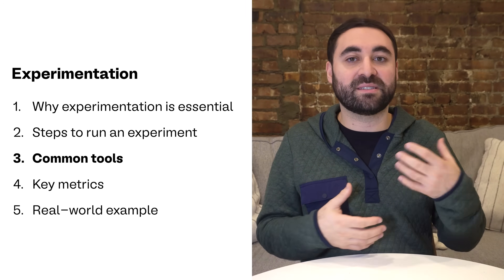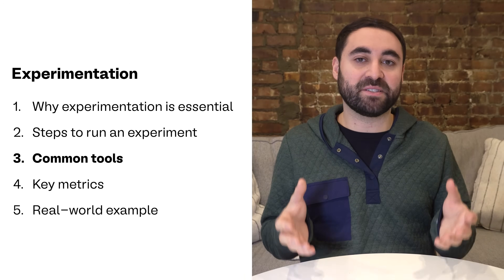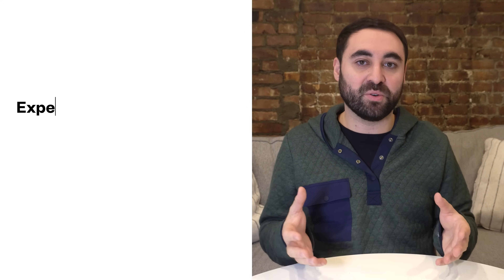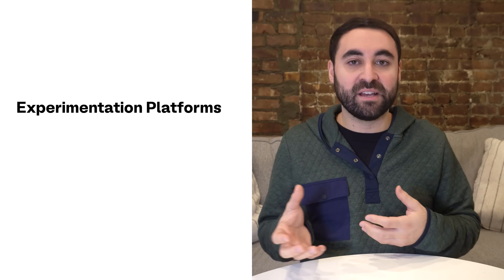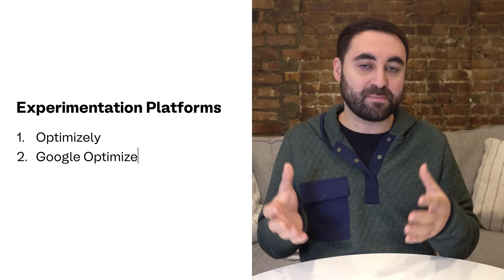Now let's move to number three: discussing different tools that you and your team can use to analyze experiments. If you're finding value from this video, please drop a like and subscribe — it really helps my channel grow. And check out Product Career List, which is in the description below. There are a couple different types of tools that product managers use throughout an experiment. The first type is an experimentation platform, like Optimizely, Google Optimize, or Amplitude Experiment.